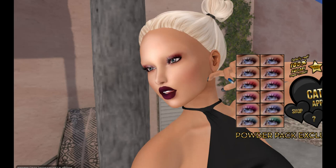This one is called the Ghosted Shadows. Again, it is a Powder Pack exclusive, so you won't find it anywhere else.